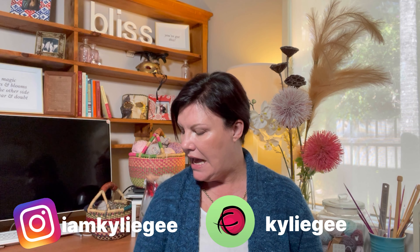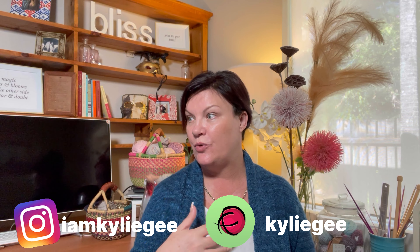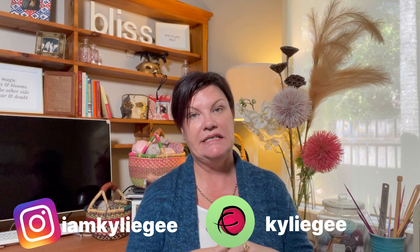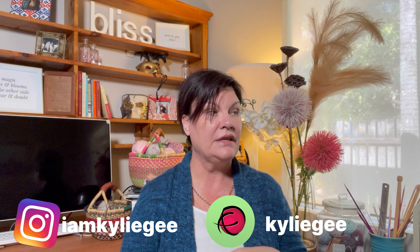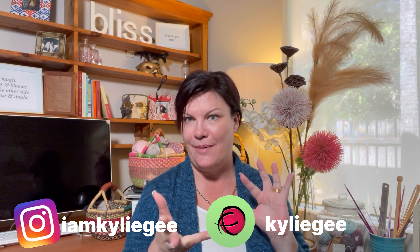Hi, I'm Kylie G. Welcome to my little corner of the internet where I talk about all things yarny. It has been a hot minute since I was last here — I think it's three, maybe four weeks since I last recorded a podcast.